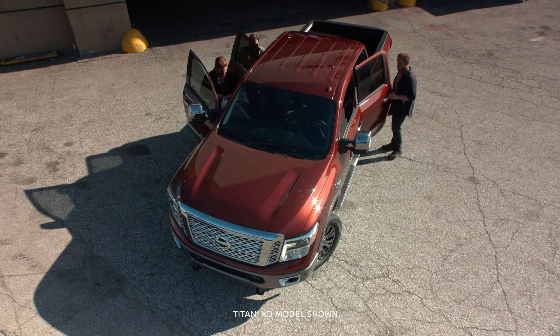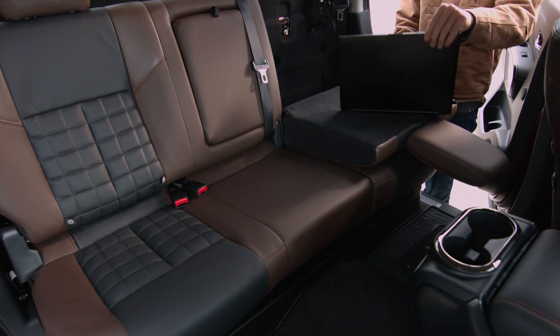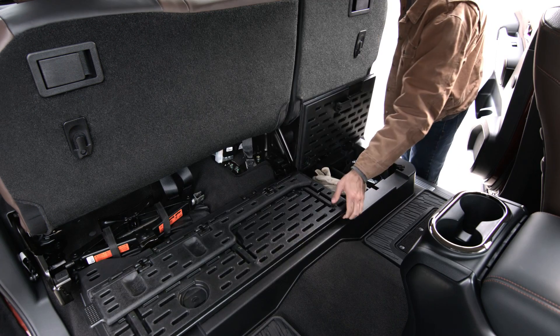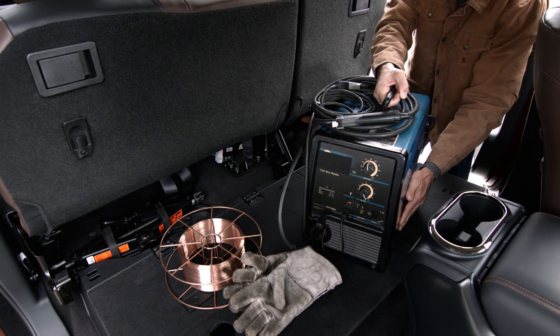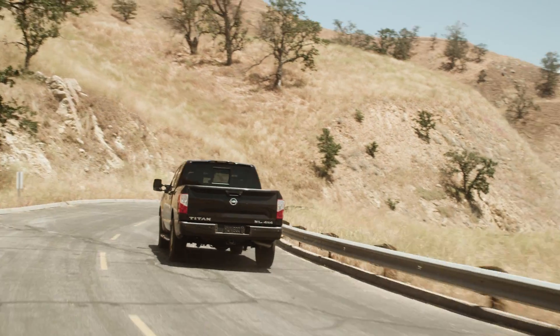The rear seat is big and smart, with plenty of room for three. Flip the back down, you've got a work desk. Flip the bottom up, room for tall items. There's secure locking under-seat storage and a lid that folds out to create a flat-loading floor — great for oversized items. Whatever you need to bring, smart thinking makes every day easier.